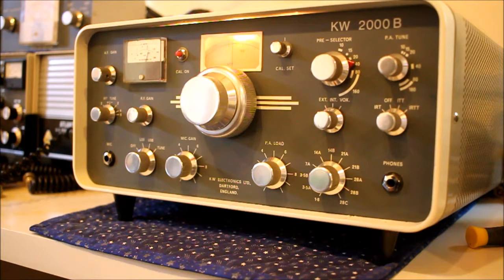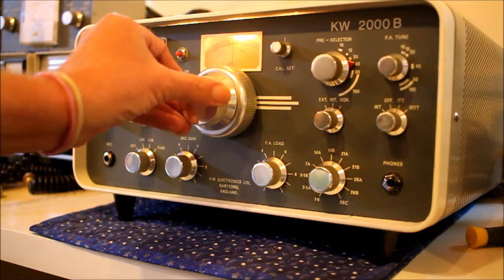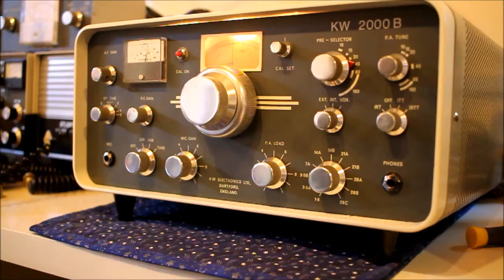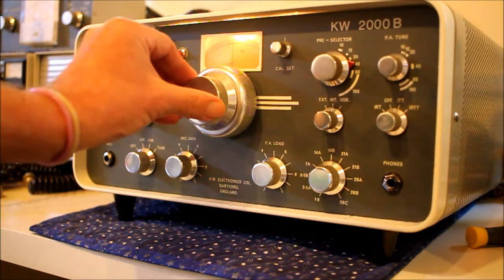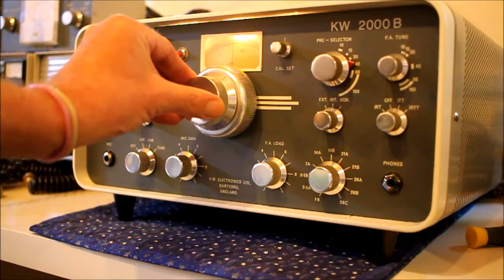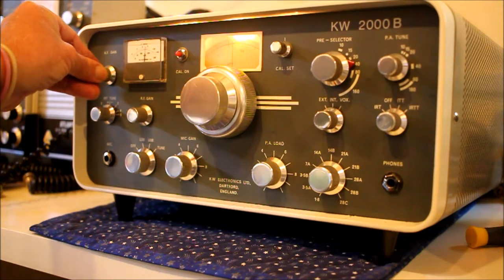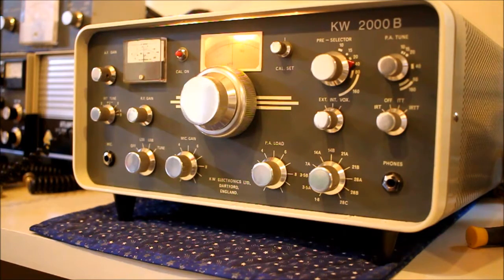I'll also be using my KW Atlanta, which is a really, really mad transceiver. So there you go — the KW 2000B, probably the best selling KW product they ever made in Dartford. The audio quality sounds good. Not many videos of the KW 2000B on the internet, which is a bit odd considering how popular it was, so I'll probably post one or two more. Bye everybody.